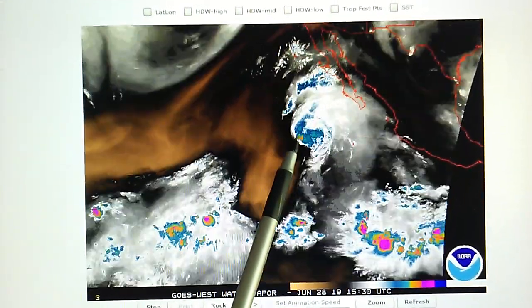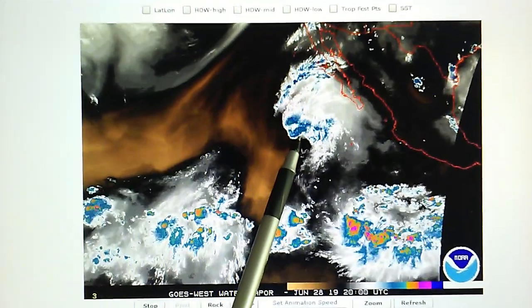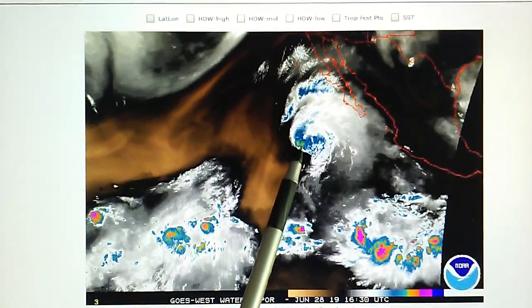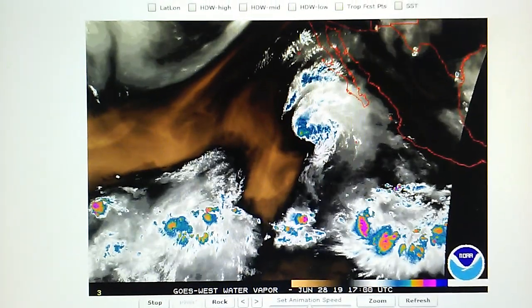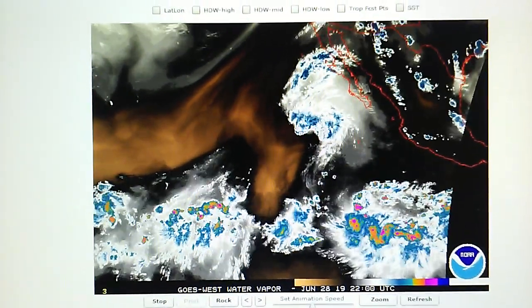Here we can see high pressure has been installed adjacent to the vortex. Look at this rectangular imprint right adjacent to that center. And that has destroyed the convective process and weakened the storm.